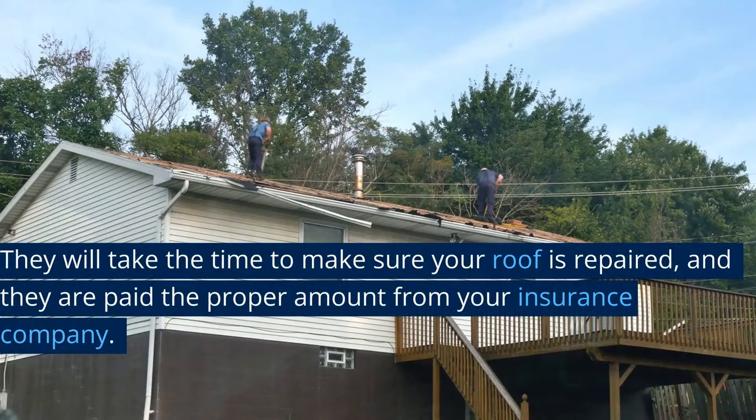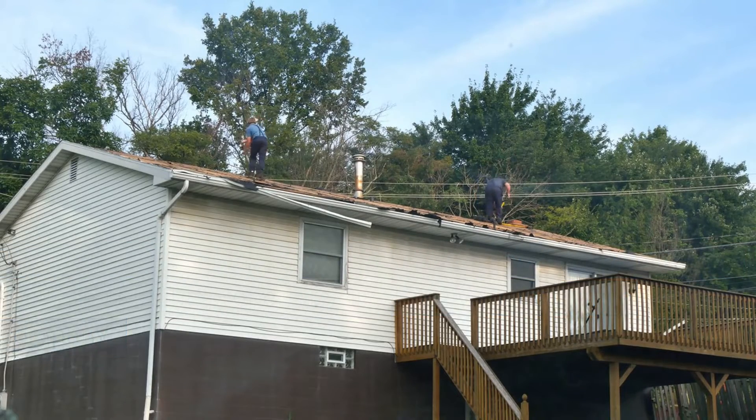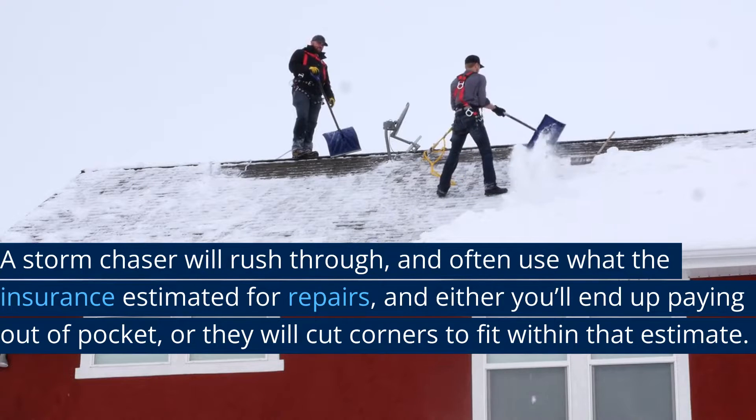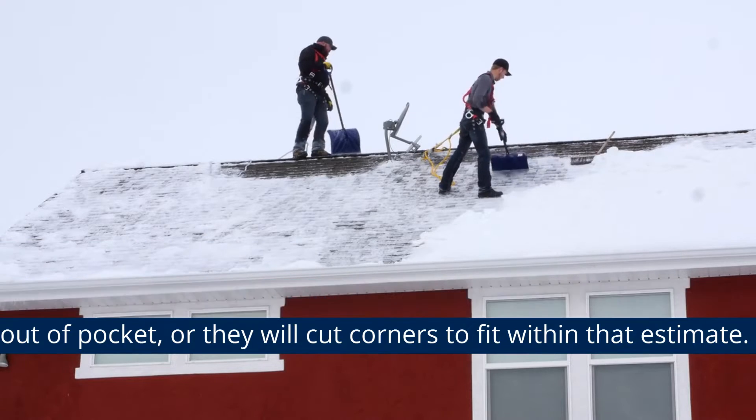A reputable local roofer will take the time to make sure your roof is repaired and that they are paid the proper amount from your insurance company. A storm chaser will rush through and often use whatever the insurance estimated for repairs, and either you'll end up paying out of pocket, or they will cut corners to fit within that estimate.